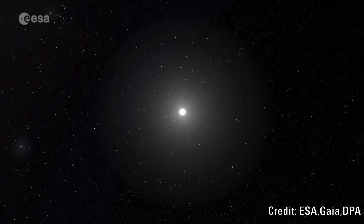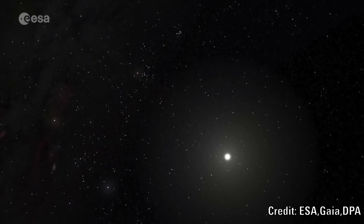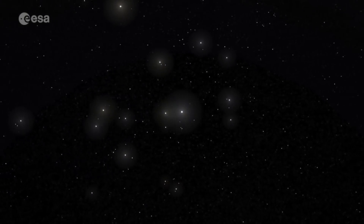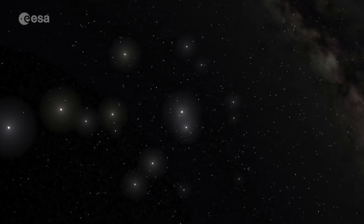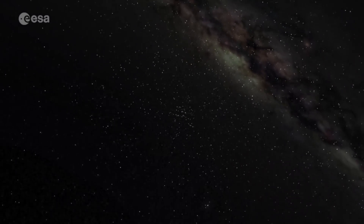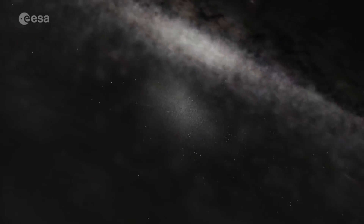The Hyades is our nearest open star cluster. It is located about 153 light years away from the Sun. It is roughly spherical in shape and consists of hundreds of stars that appear to be of a similar type, age, and composition, and they all have the same proper motion through space.